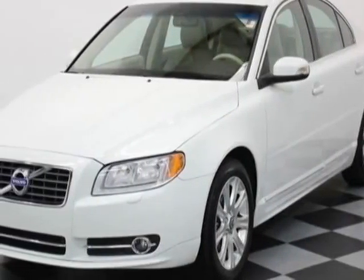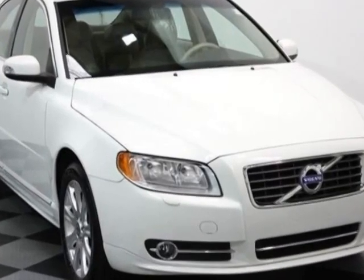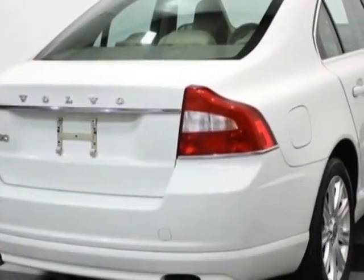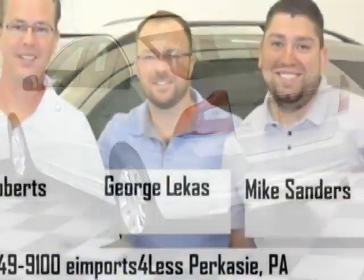Take a look at this 2011 Volvo S80. This S80 has just under 18,500 miles. For your protection, this vehicle has a factory warranty. This S80 boasts a 3.2-liter engine and has an automatic transmission.